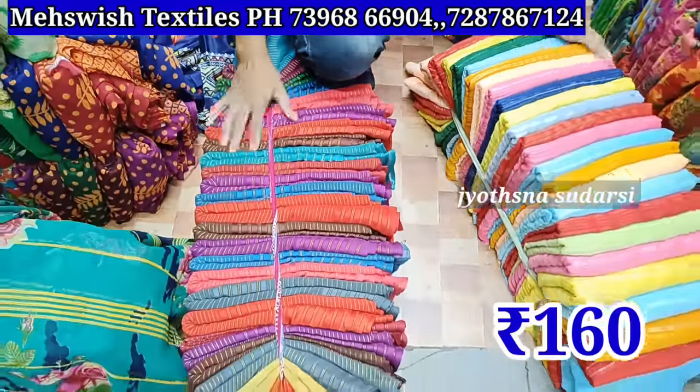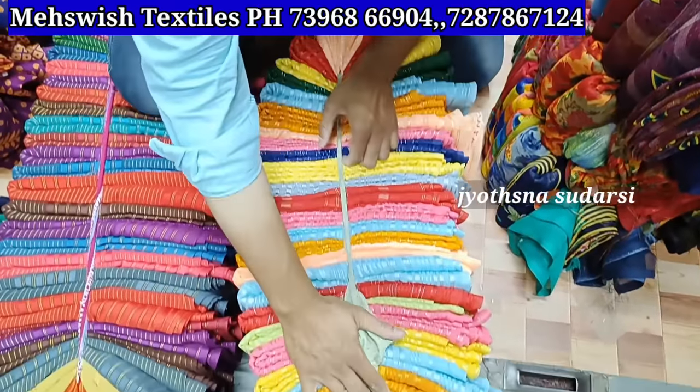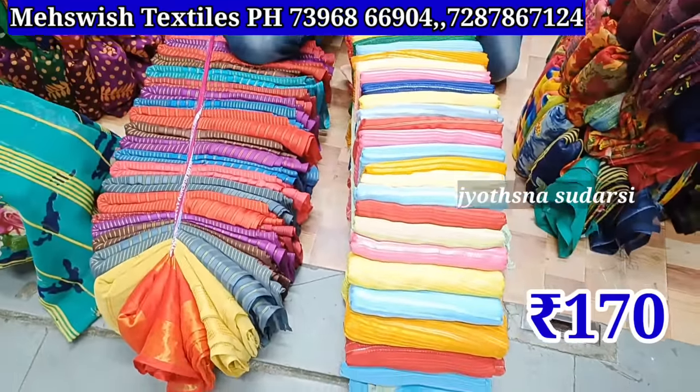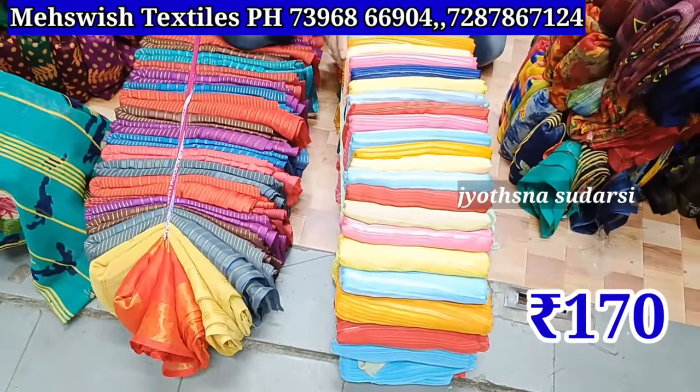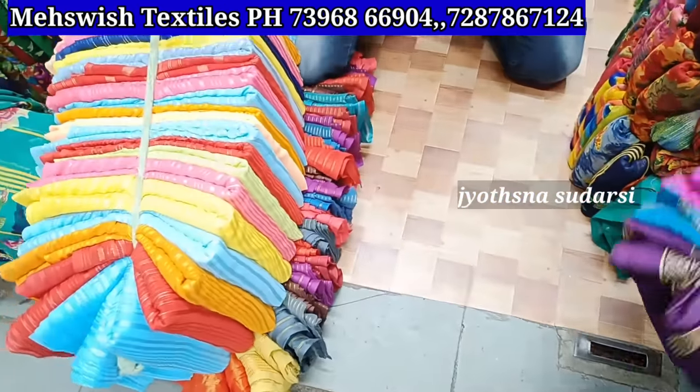20-piece bundle under bundle — this quality. Random cut piece — 70 rupees for the video. 6 meters on the video item machine. 25-piece bundle. This quality — next item.